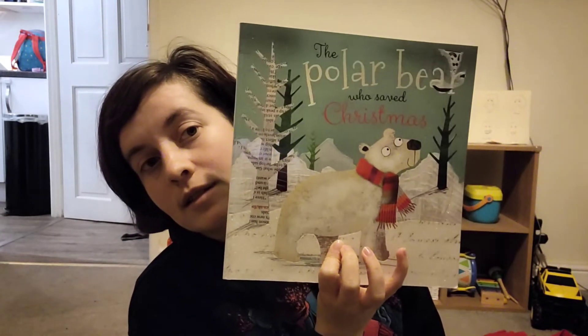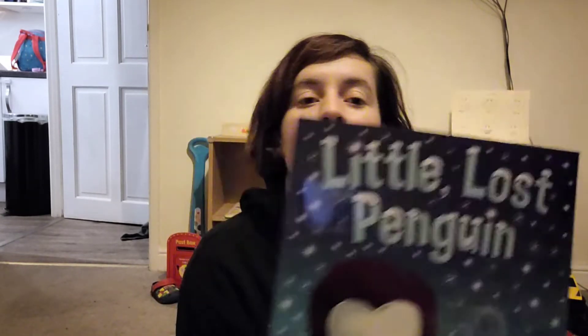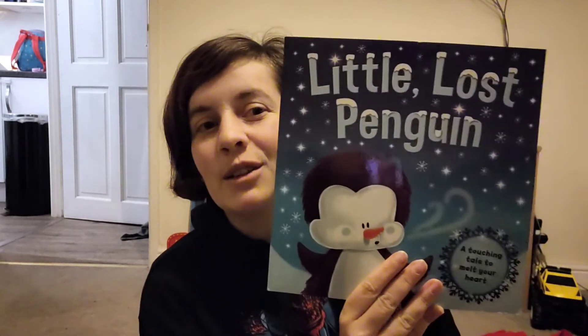And then we have 'The Polar Bear Who Saved Christmas.' They're just little simple stories — though I say simple, some of them are a bit long. At two and a half, he probably won't listen to all of it, but the thought is there! And then we have 'The Christmas Angels.' Then there's 'The Little Lost Penguin' — it's not really Christmas-themed but it's kind of wintery, so we're still including that.